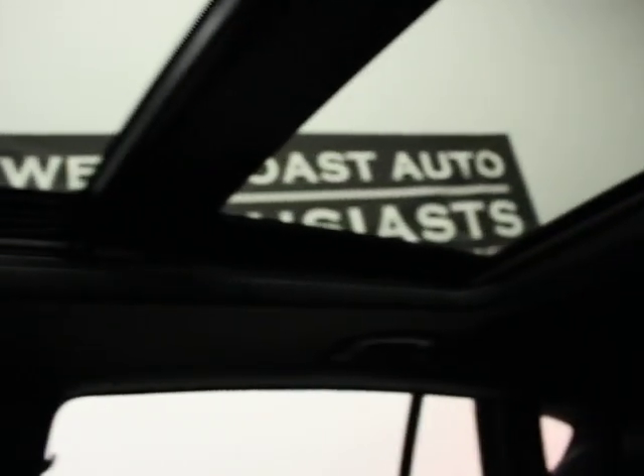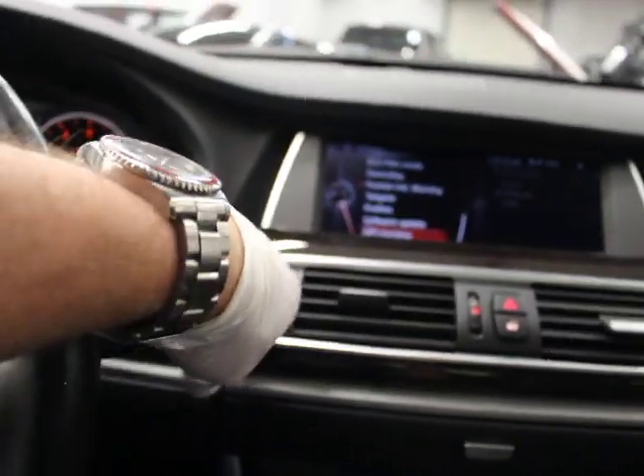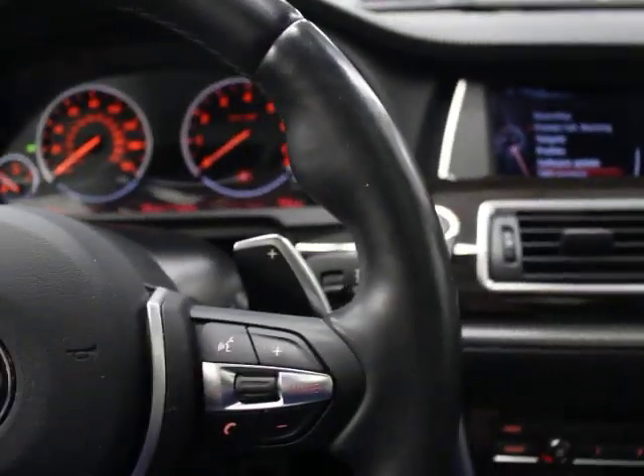It has a black headliner, panoramic roof, and leather center console — it's really clean. This is a super nice car with 35,674 miles. You've got another 14,000 miles of factory warranty or until February of next year, and we can also put a warranty on it out until 100,000 miles covering basically anything mechanical or electrical. If you have questions or would like additional information, please feel free to contact us at 503-227-2354. Thank you for visiting West Coast Auto Enthusiast.